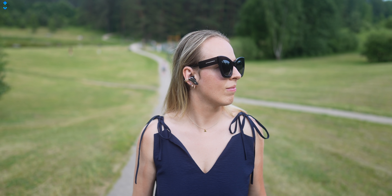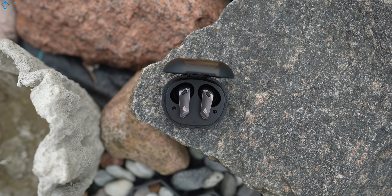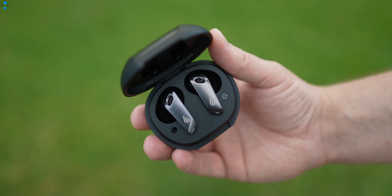In this video, I wanted to show you the Edifier Neobuds Pro — the world's first Hi-Res certified earbuds in the True Wireless category with active noise cancelling. While Edifier may not be the first brand name that comes to mind when choosing earphones, the company has been making premium audio products since 1996.